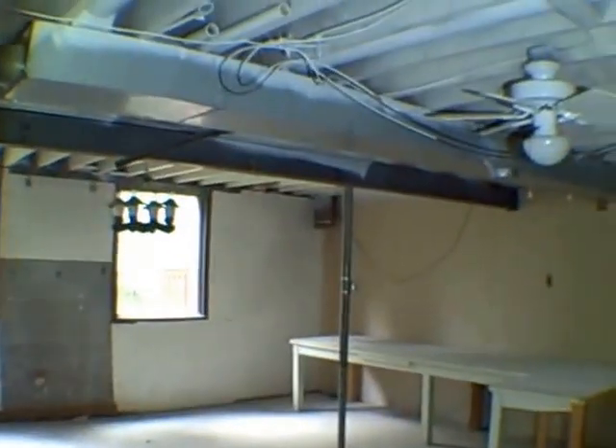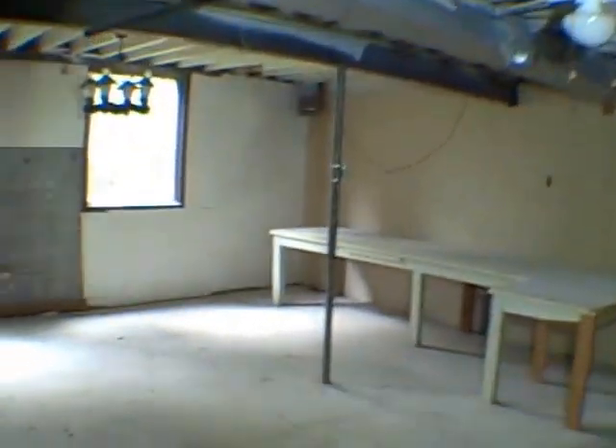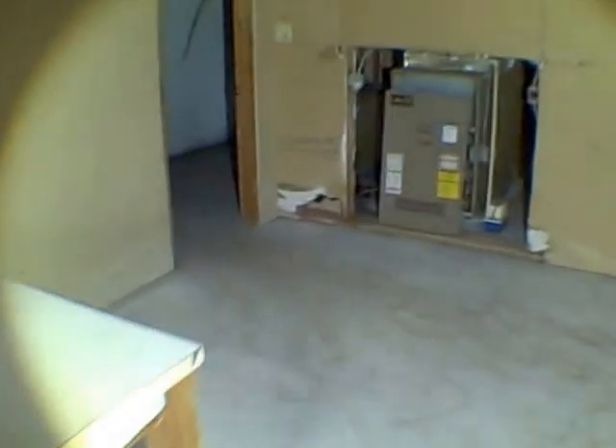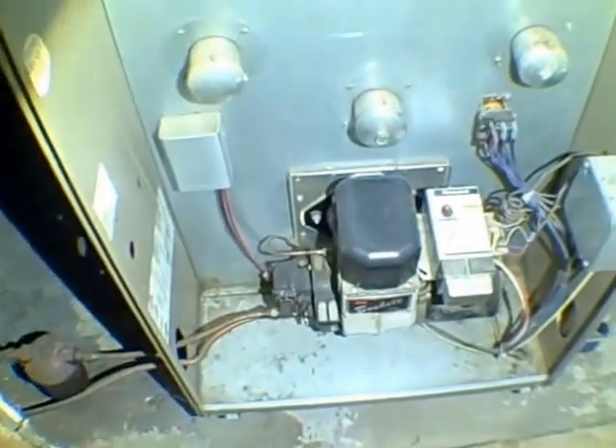We have a furnace — we'll go around the side and take a look. Pretty high ceilings here, at least a good eight feet. That's good. There's a workbench and big windows looking out over your forest. This furnace looks newer — that's nice. It's an oil furnace. That's not bad at all.